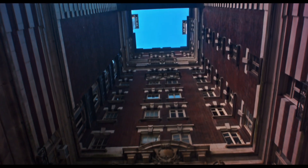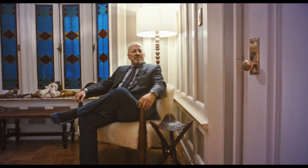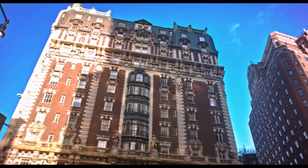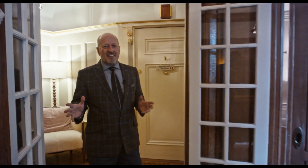Terry Robison of Douglas Elliman Real Estate here. I'm sitting in an amazing apartment at 171 West 71st Street. The building is called the Doralton. It's on the corner of 71st and Broadway, the epicenter of the Upper West Side.